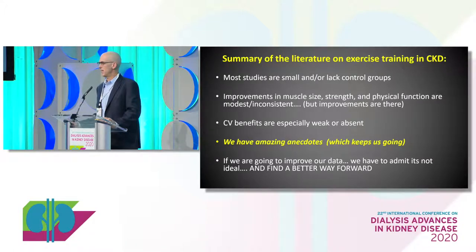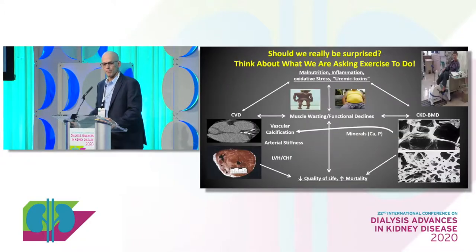We're going to improve our data, but we've got to admit the data isn't ideal and find better ways to move forward. When you think about it, we know there are multiple comorbidities associated with renal failure — muscle wasting, obesity, diabetes, cardiovascular complications, bone disorders. And here we are sticking a bike in front of patients two or three days a week for 20 to 30 minutes and expecting it to mitigate all these problems. Honestly, it's not realistic.